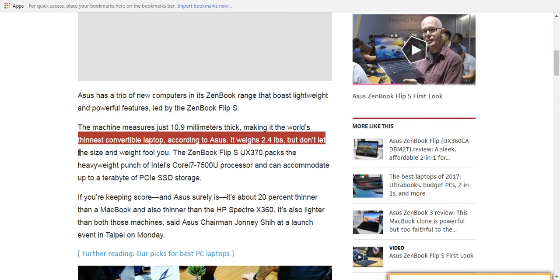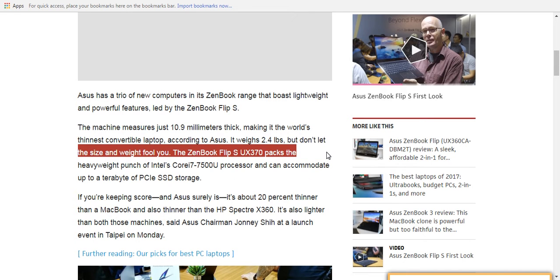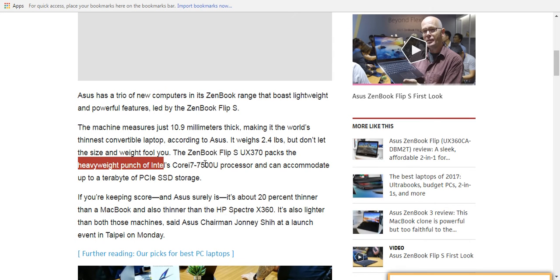Fast Charger will dump about seven hours of charge into the batteries in just 49 minutes, and you also get Windows Hello fingerprint login. The ZenBook Flip S will be available from later this year at a price from $1,099.